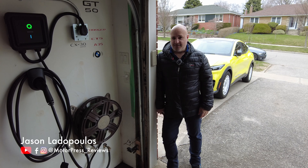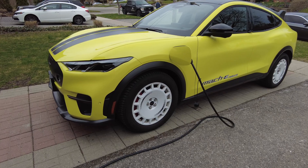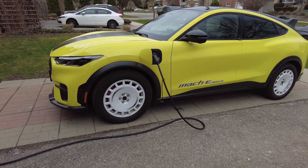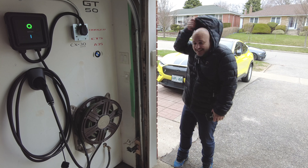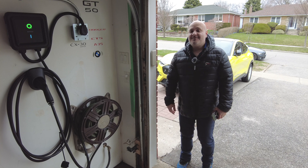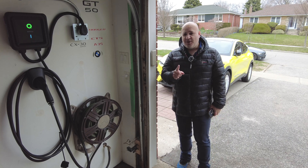Most of us will agree that owning an electric car is pretty cool, but charging can sometimes be a little bit challenging, especially in really cold climates like Canada. Imagine charging cars at minus 30 — it's pretty challenging, especially for home charging.